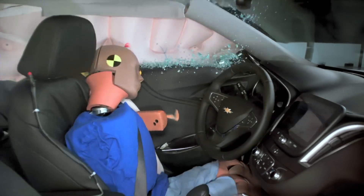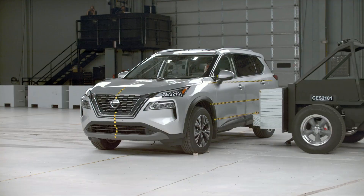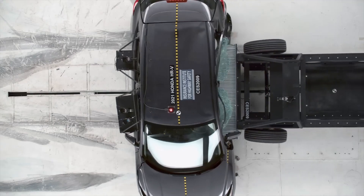A good design has to minimize the amount of intrusion while simultaneously keeping forces placed on occupants low. When a vehicle does this poorly, the consequences are devastating.